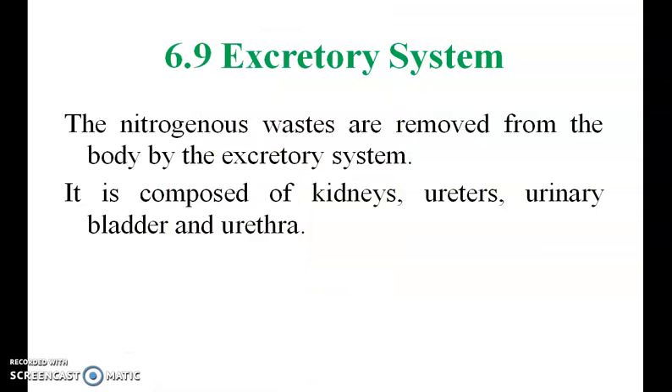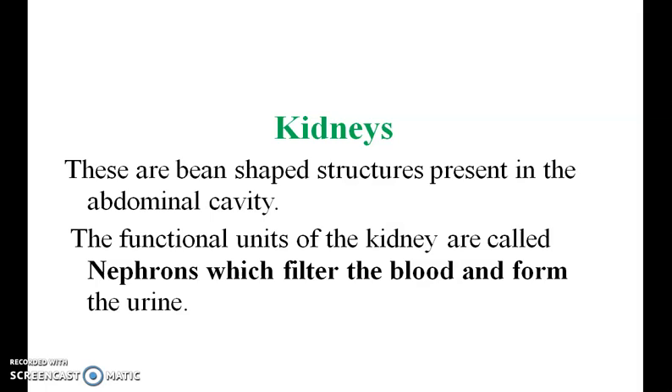Excretory system. Nitrogenous waste is removed from the body by the excretory system. It is composed of the kidney, ureter, urinary bladder, and urethra. The kidneys are bean-shaped structures present in the abdominal cavity. The functional units of the kidney are called nephrons, which filter the blood and form urine.